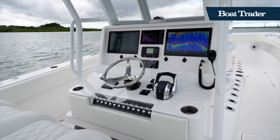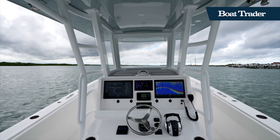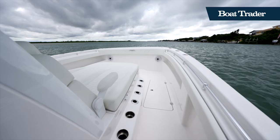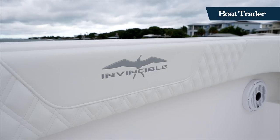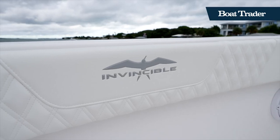That means it's easier to dock, easier to maintain, and easier to fish. Like the rest of Invincible's lineup, you get a ton of features that are absolutely necessary for fishing, including a garment technology package, live wells, and insulated fish boxes.